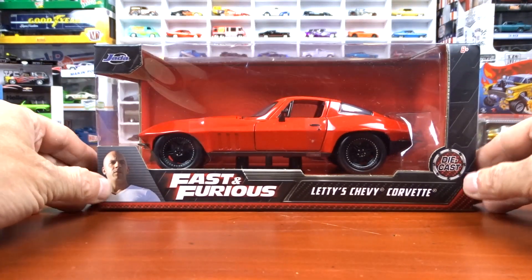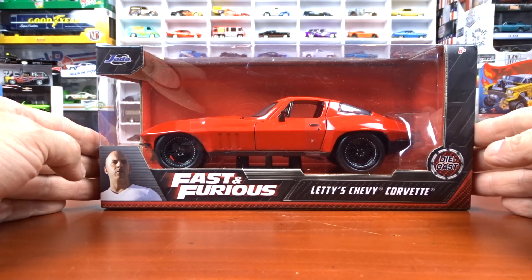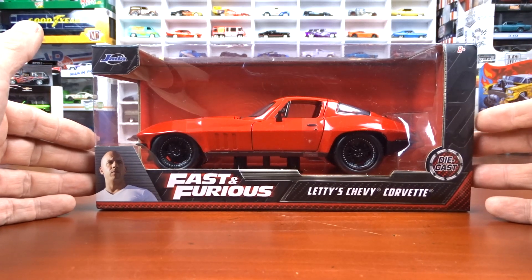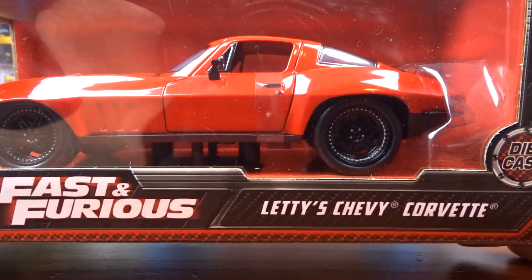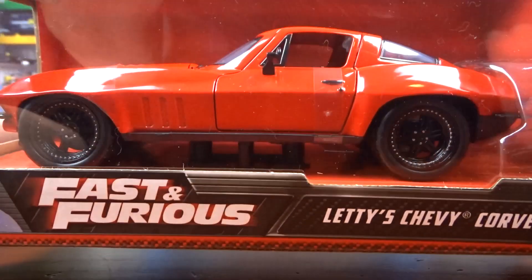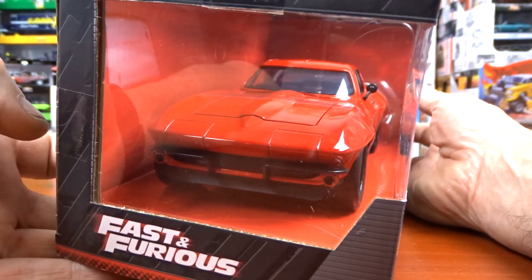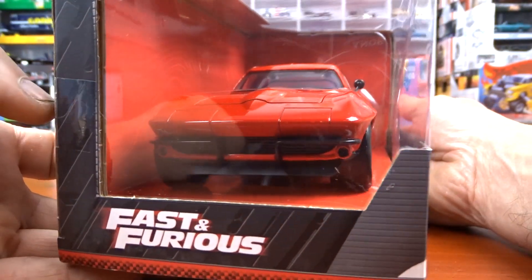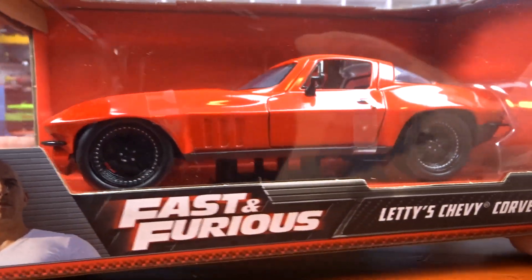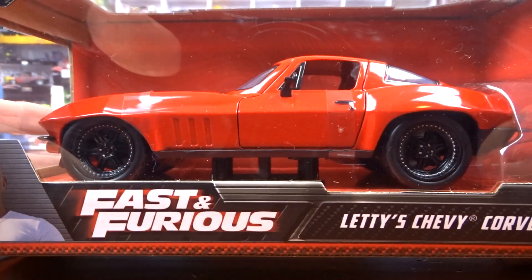Then we got this Fast and Furious — it's Letty's Chevy Corvette. I thought this was pretty sharp so I had to get it. It's nice: red, black wheels, black interior. I don't collect this scale but it seems like I'm getting a lot of them lately. Not a big Fast and Furious guy but the car is awesome — love it.